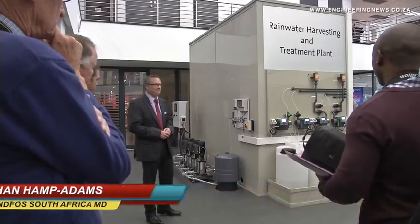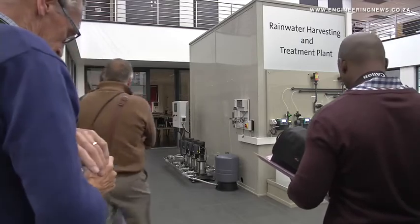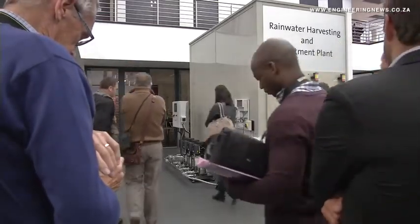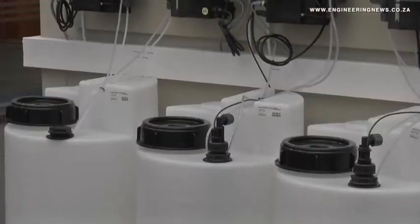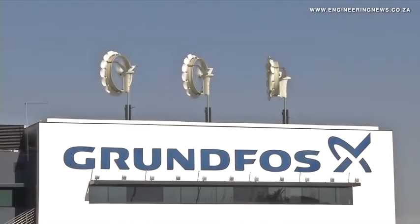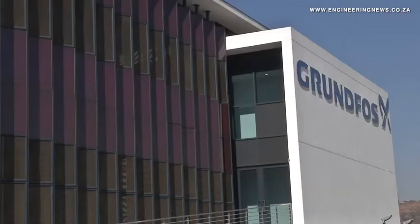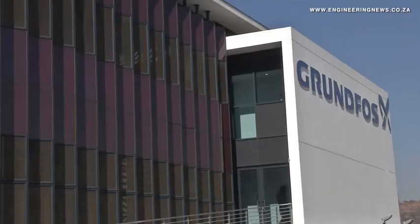From an energy perspective, the pump technology utilised in the building uses premium efficiency motors, and where relevant, premium efficiency with VFD drives, combined with renewable energy — wind turbines powering up the main grid of the building, and solar modules powering up the solar SQFlex borehole pump.